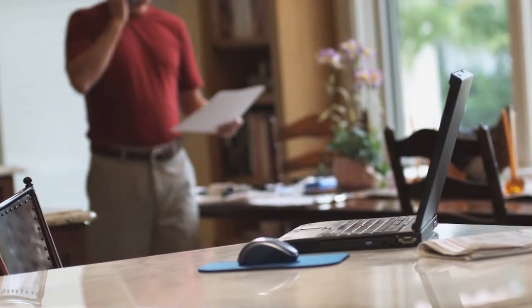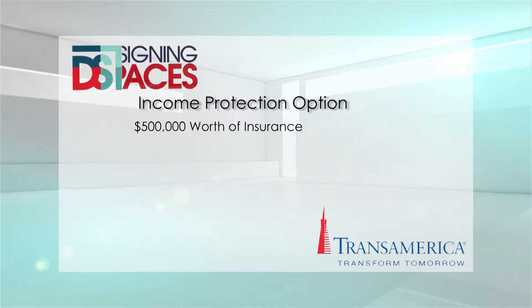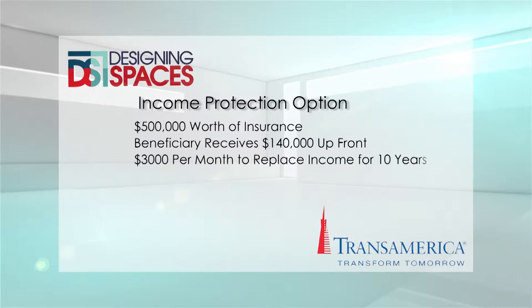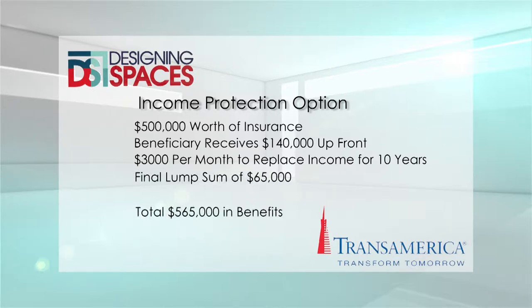I get the difference now. I never thought of life insurance as a financial planning tool. One of our most popular universal life insurance policies that we offer at Transamerica is the TransAce. It has many features that our customers really like. One of the features that excites our customers is the income protection option. Let's say Joe purchases $500,000 of insurance — at the time the benefit is paid, the beneficiary Julie would get $140,000 upfront, then $3,000 a month for 10 years to replace income, and a final lump sum of $65,000. So although you purchased $500,000, your total benefit would be $565,000.